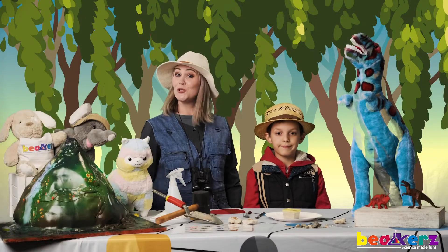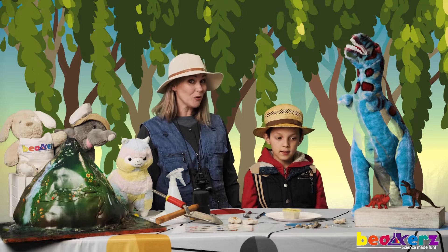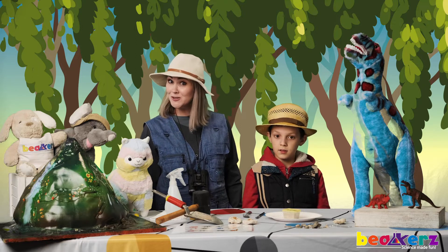Hi paleontologists! Did you do your sorting and find out which of your dinosaurs were herbivores and which were carnivores? Great job!